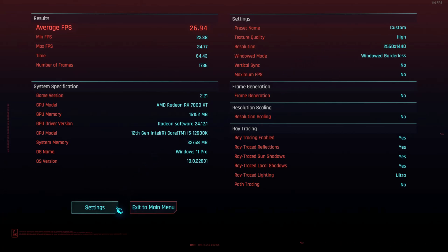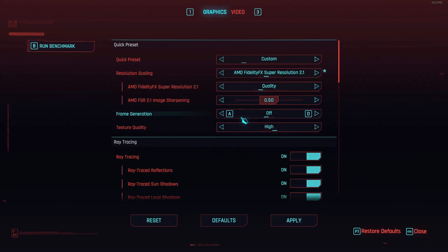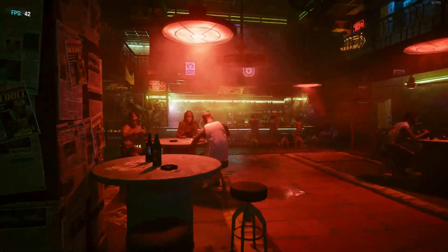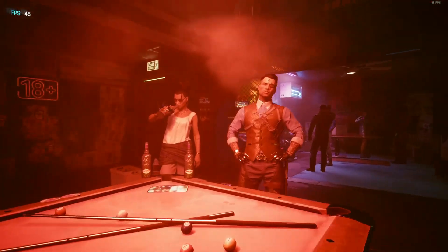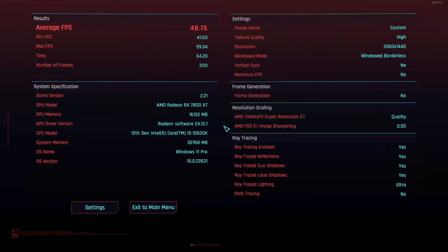Let's go back to settings and turn on FSR quality. From the benchmark, this is looking a lot better — we're getting almost 50 FPS. So this is about the same performance we were getting in Spider-Man. That's to be expected since Cyberpunk is one of the most demanding titles, which is why it's such a good benchmark. The average was almost 49 and the lowest was 41 — much more playable.